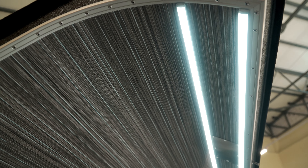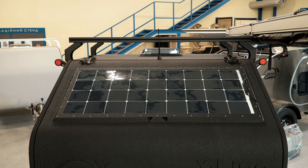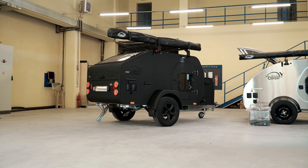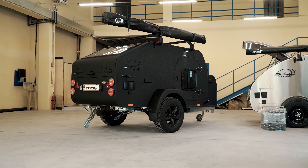Special attention is given to lighting. Adjustable lighting creates a cozy atmosphere inside and outside the camper, allowing you to adjust the brightness according to your needs. Solar panels provide energy independence and autonomy, allowing you to stay connected and enjoy comfort even in the most remote corners of nature.